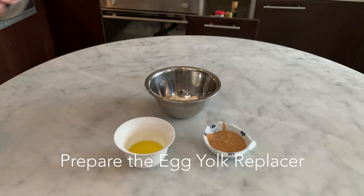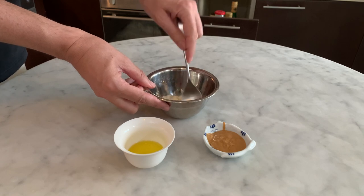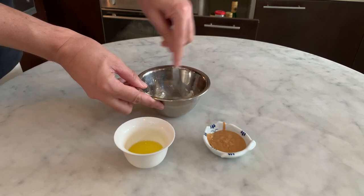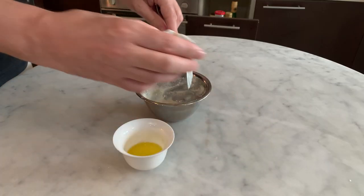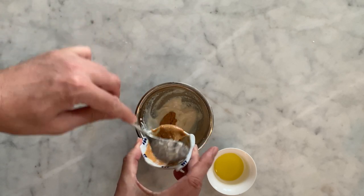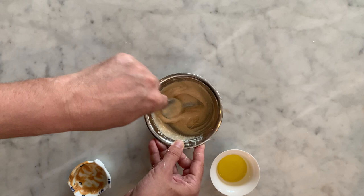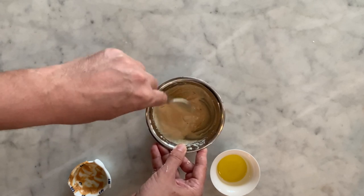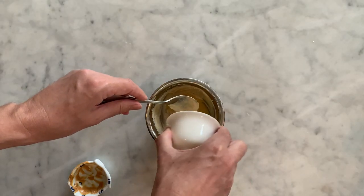In the meantime, prepare the egg yolk replacer. In a small bowl with a spoon, reduce the silk tofu to a smooth puree. Then add the peanut butter and mix. And finally add the oils to the preparation and mix.